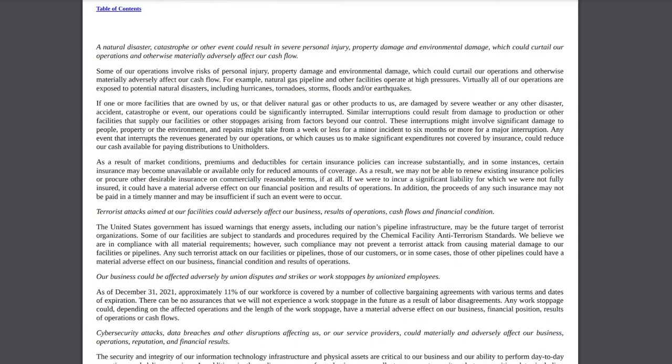On page 52 of the annual report, there's an important point on product liability and litigation. Sunoco, along with other refiners, is a defendant in numerous lawsuits alleging MTBE contamination in groundwater. Plaintiffs including water purveyors, municipalities, and private well owners are seeking compensatory damages for claims relating to alleged manufacture and distribution of a defective product that contaminates groundwater, involving allegations of product liability, nuisance, trespass, negligence, violation of environmental laws, and deceptive business practices. When putting pipelines in the ground, they face pushback from local residents and risks of contaminating groundwater.